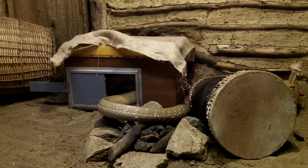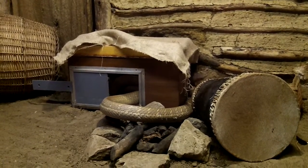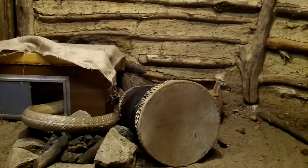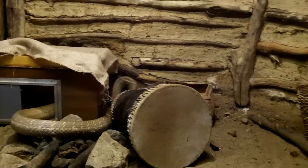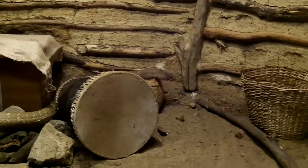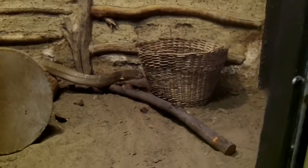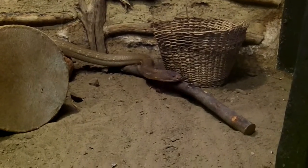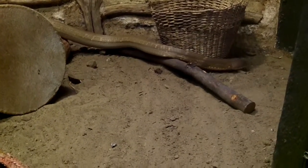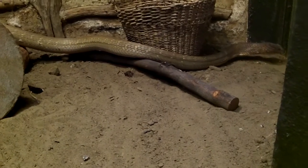I think it would probably be a good idea to leave the box in overnight until she's settled down. But over the weekend we'll have to leave the box in there. She's a lot more calm than I thought she would be.